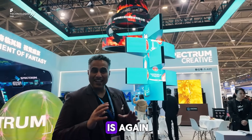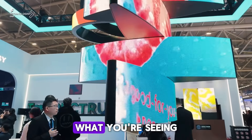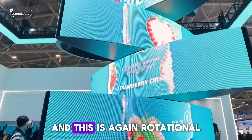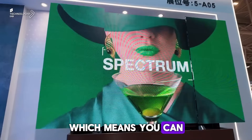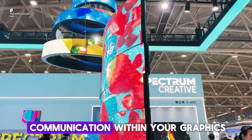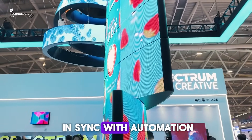What you're seeing behind me is signage that can be indoor or outdoor, customized to any size. It's slightly convex and rotational — the sizes can be varied. You can also have this in IP65, which means you can go outdoor with these robotic signages, changing the game when it comes to communication and graphics with content in sync with automation.